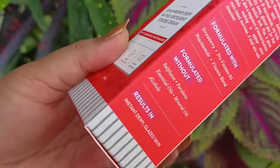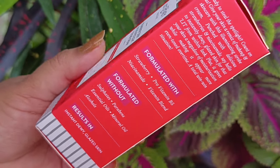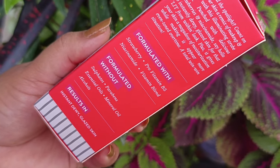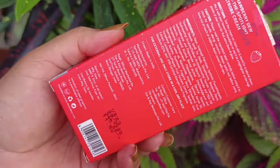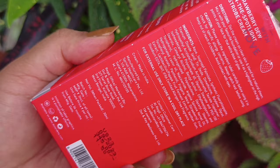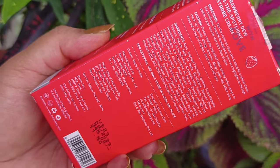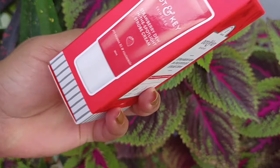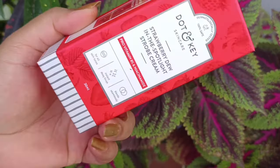It is mentioned that this seamlessly blends and gives an instant dewy finish. Coming to the price, this is Rs. 345 for 30ml of product, and you get 36 months of shelf life. Dot & Key claims that you will also get makeup benefits as well as skincare benefits.